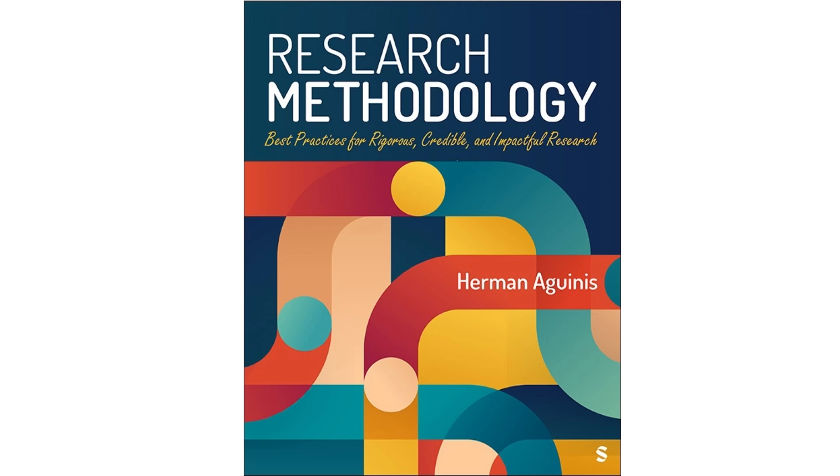Ever wish you could bottle that 'aha' feeling you get from a perfectly designed experiment? The kind that reveals these juicy insights but without needing a lab coat or test tubes? That's exactly what we're diving into today. We're cracking open Chapter 7 of Research Methodology — a textbook that doesn't exactly scream thrilling beach read, but trust me, it hides some seriously cool secrets about creative experimental methods that can totally change how we understand everything.